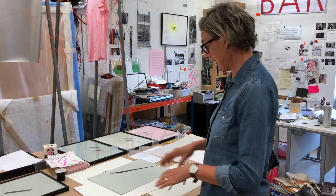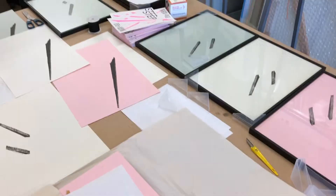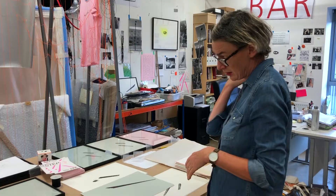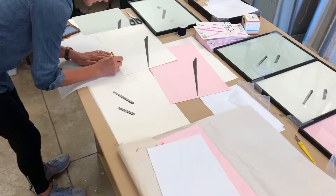What I'm doing just now is editing a series of prints. These are risograph prints taken from drawings that I had done, and what I now have to do is sign and number the edition so that they can go in for sale.